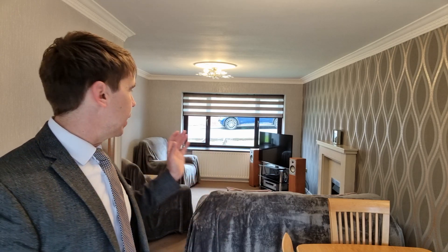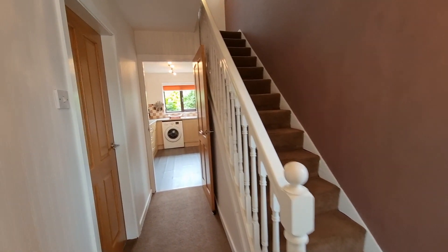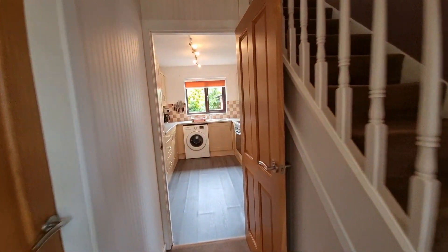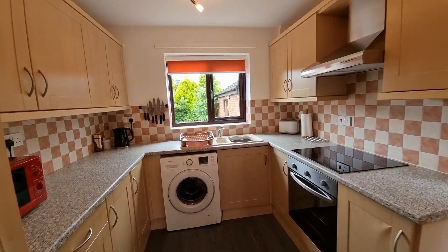I mentioned outside that this is such a spacious property, and one of the rooms that certainly highlights the space is where you find me now — the lounge to dining room. This room has got a front-facing bow window, and to the rear there are large double doors which lead out onto the rear garden, making this the perfect reception room. As you walk into the property you're greeted by the entrance hallway, off the hallway is the kitchen, and then off the kitchen you come into this lounge-diner.